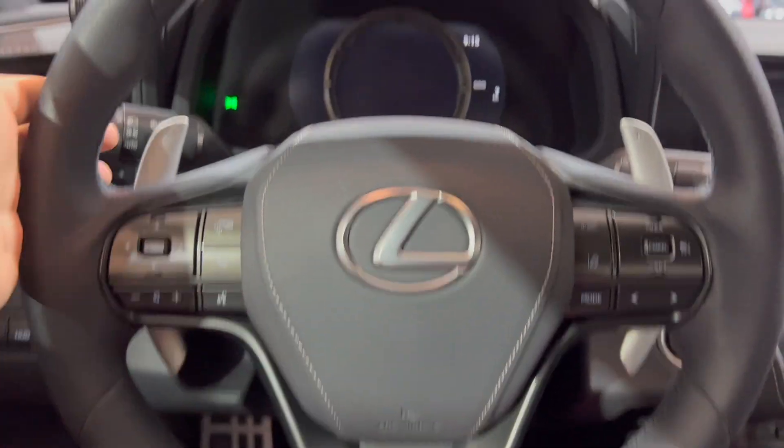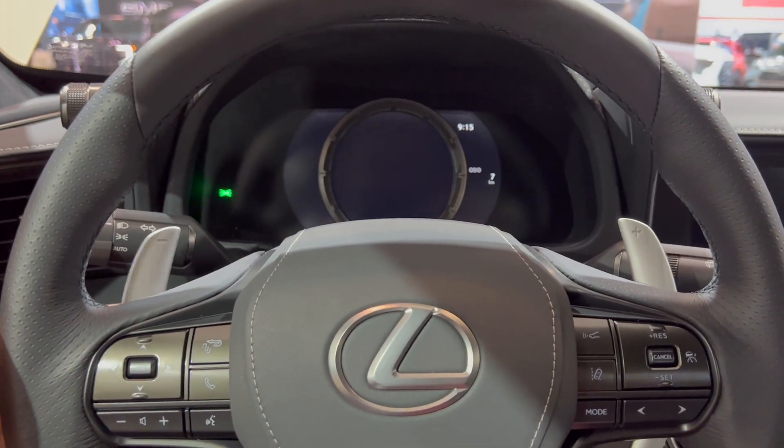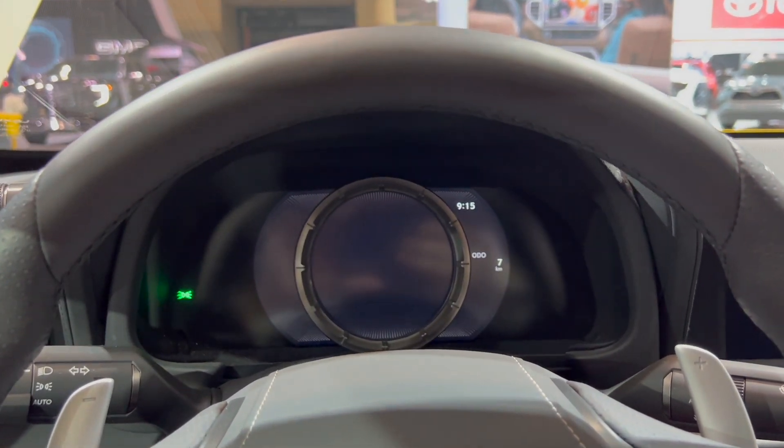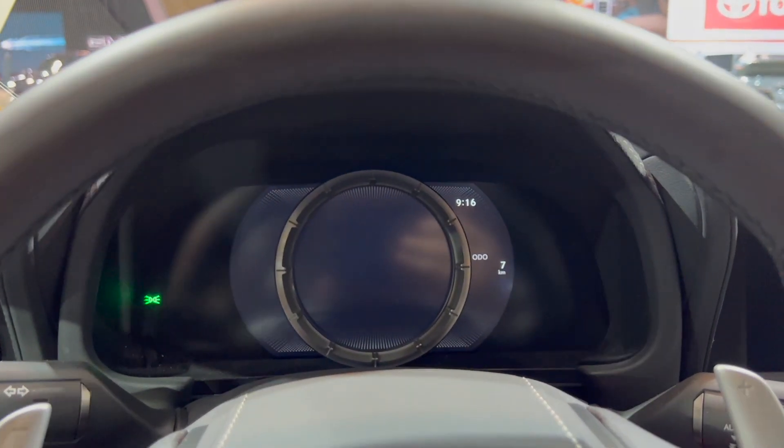You have your iconic Lexus steering wheel. Your paddle shifters are up by the side — feels very premium. We have our digital gauge cluster, same as the LFA, which is a million-dollar car.